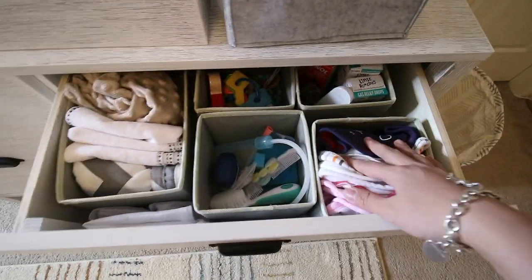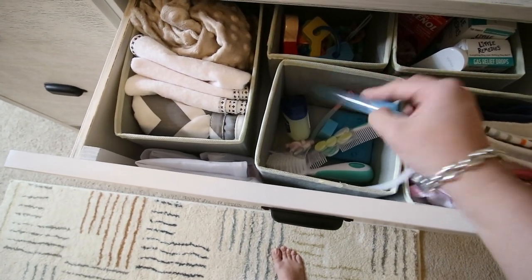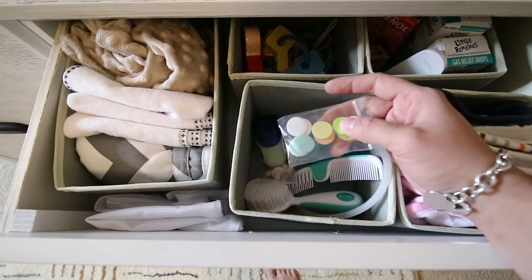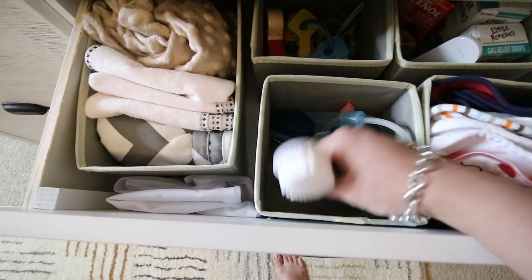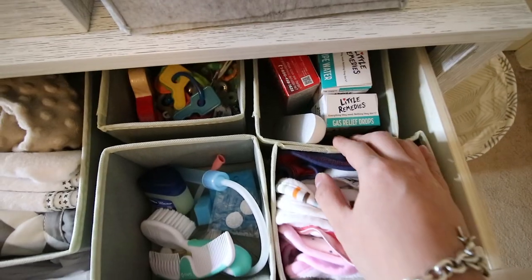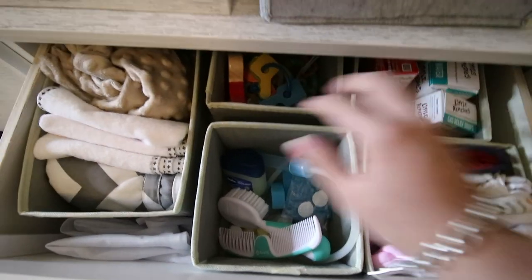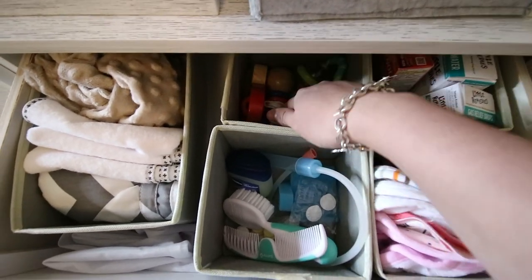This drawer has all the baby's bibs. In this container there's Vaseline, Frida Nose Baby, and the little refills for the nail clipper — the nail clipper itself is in my hospital bag right now. Here's baby's brush, baby's comb — basically all the grooming stuff. Over here are the medical supplies: gas relief drops, gripe water, infant Tylenol, and her no-touch thermometer. And here are her little baby rattles so I can entertain baby while we're changing her diapers.